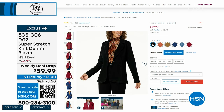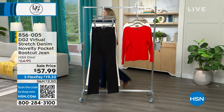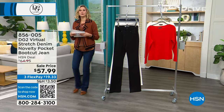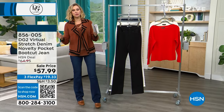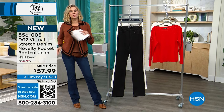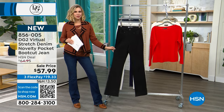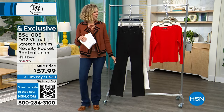Let's get started with hour two! Let's talk about more jeans because jeans are the name of the game — it's what we love when it comes to DG2. If you know them, you know why you shop them. We are looking right now at the DG2 virtual stretch denim boot cut jean — these are the boot cut jean, not the ones I'm wearing. We're going to come up on my pair.